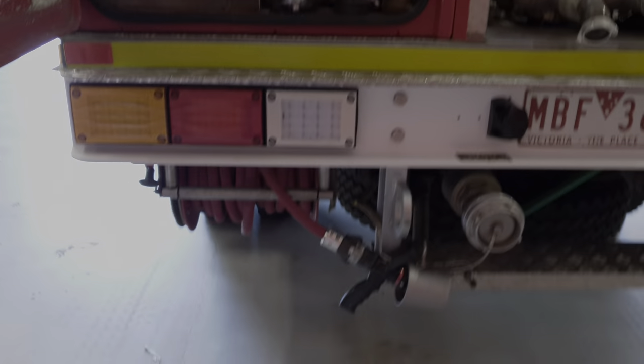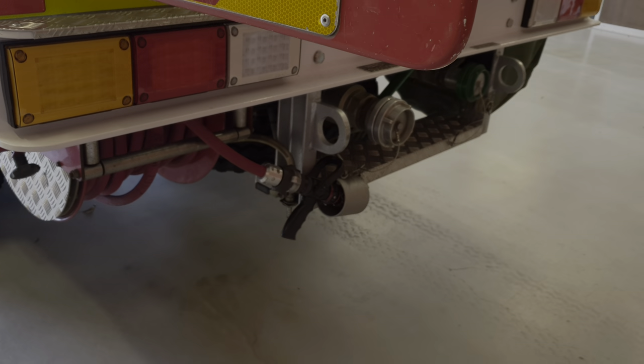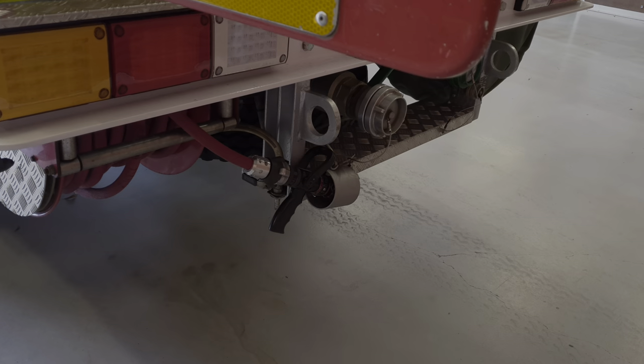We have a live reel underneath. That live reel operates very much like your garden hose at home, just a little bit bigger to direct more water.